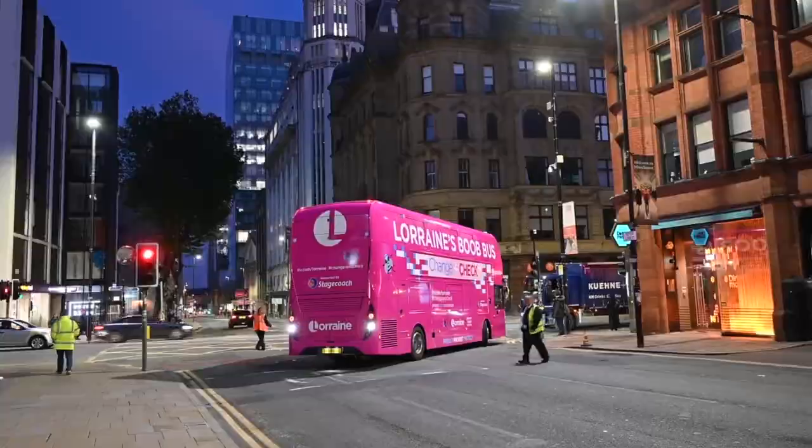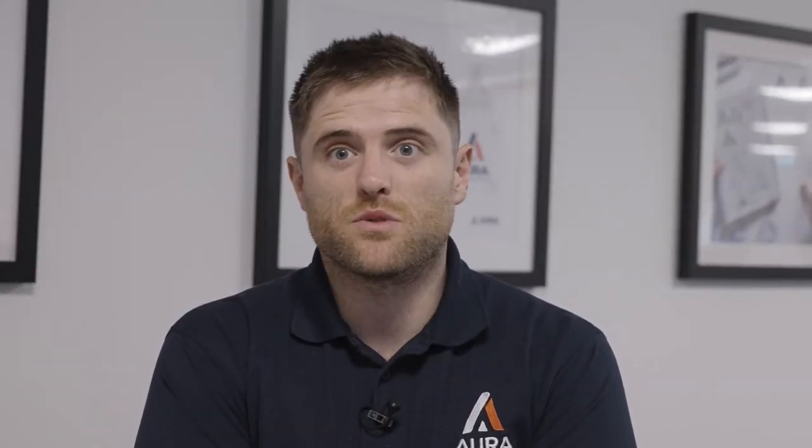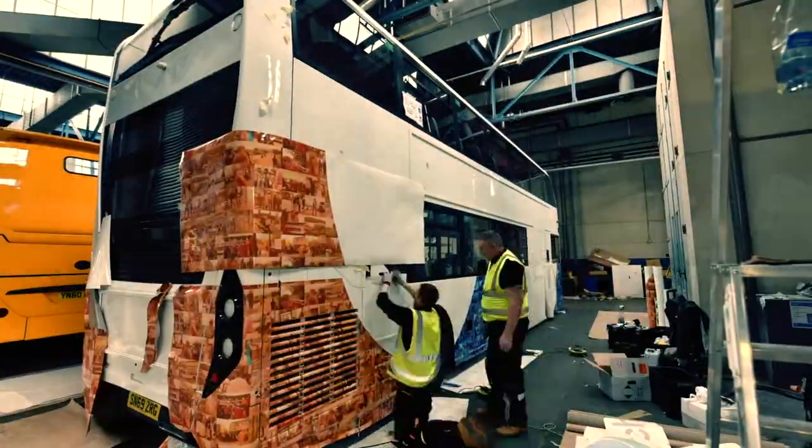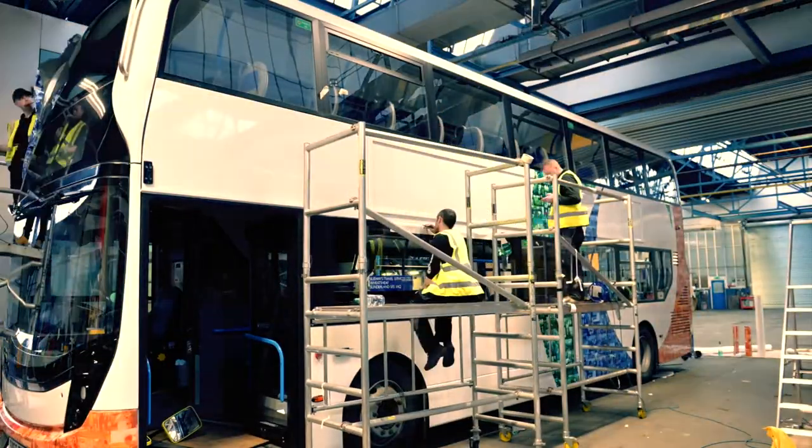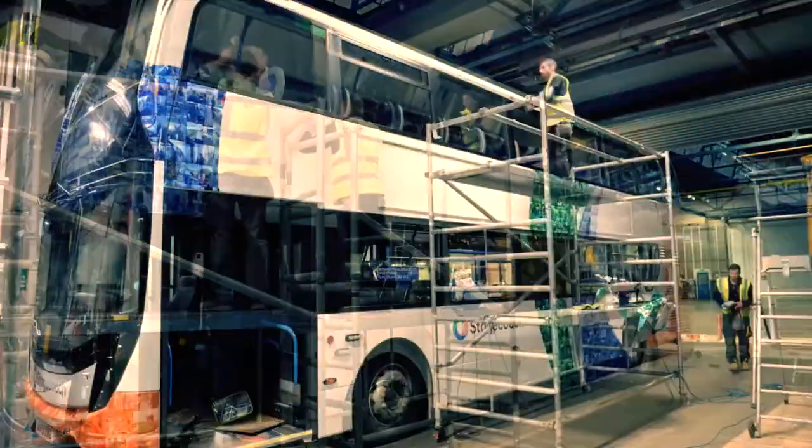The timescales we work to tend to be quite tight, so it's always a bit of a rush to make sure that you're getting everything done on time. Obviously the vehicles are out running during the day ferrying the general public, so often you find that you're working out of hours — early mornings, overnight, weekends — to be able to deliver some large projects.